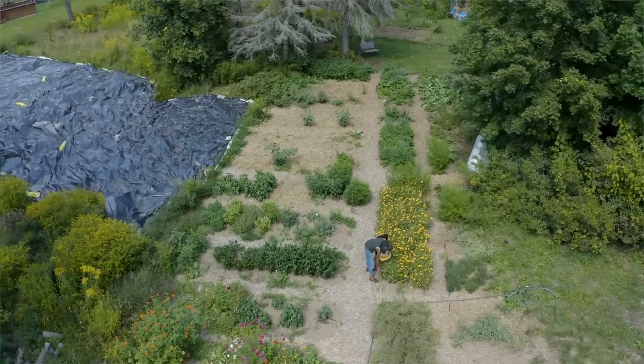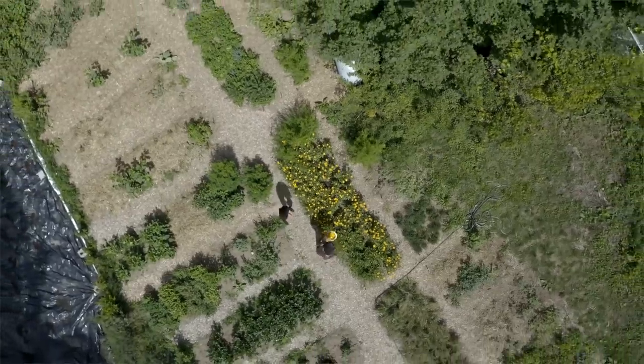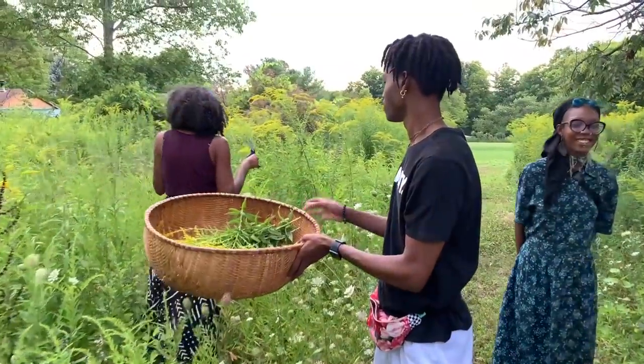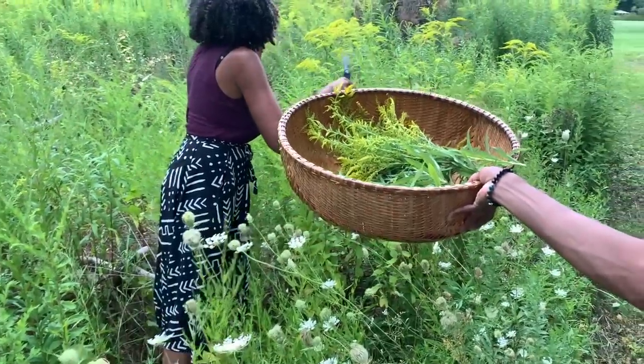Just three months ago this land was not utilized by people — it had weeds so high you couldn't walk through it. And today it's a thriving, abundant garden where Black, Indigenous, and people of color can come together and grow community, grow food, and grow medicine.